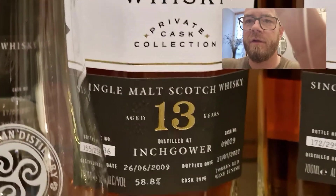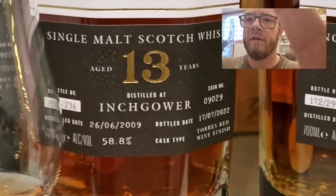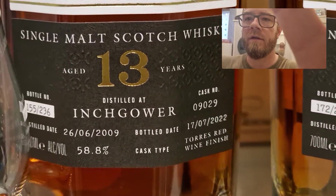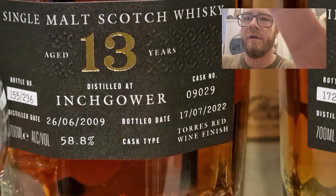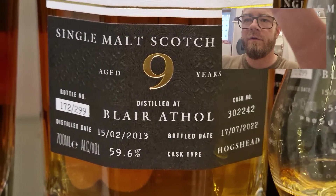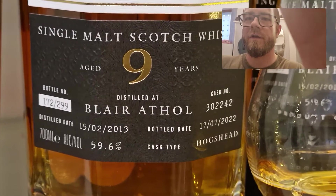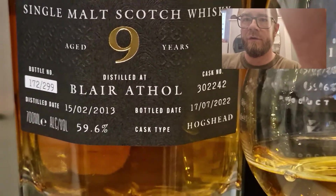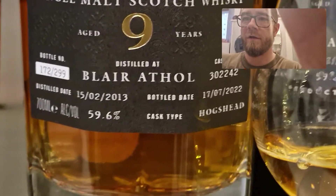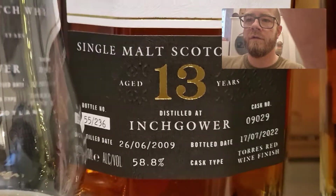So we have Finn Thompson, thirteen-year-old Inch Gower at 58.8%, and that is a Torres Red Wine finish — look at the colour on that, lovely. And of course Blair Athol 9, at 59.6%, finished in a Hogshead — I'm not sure if it's finished or matured in the Hogshead, it just says Hogshead. It's got a lovely colour on it as well. Both single casks by the look of it.